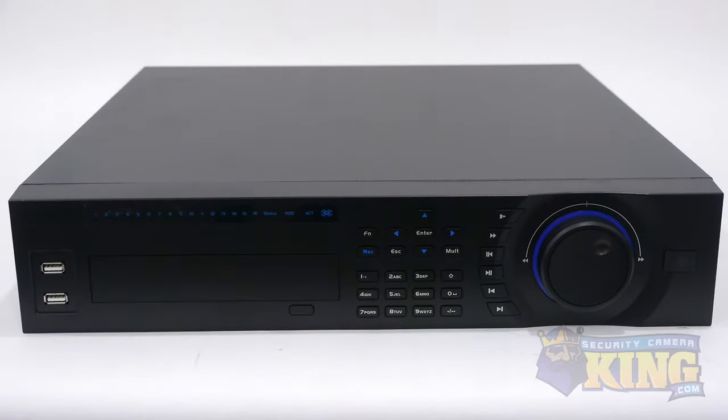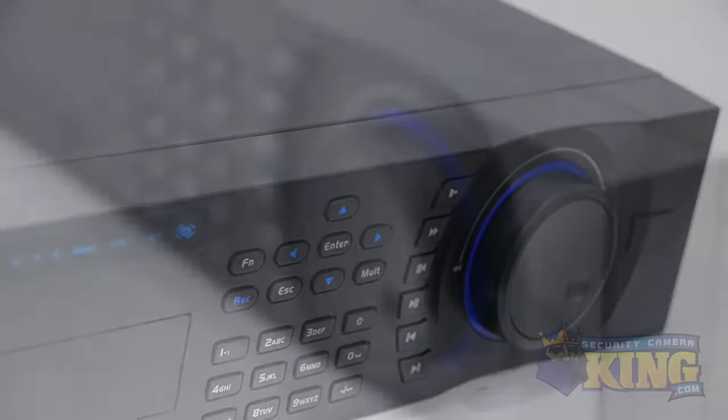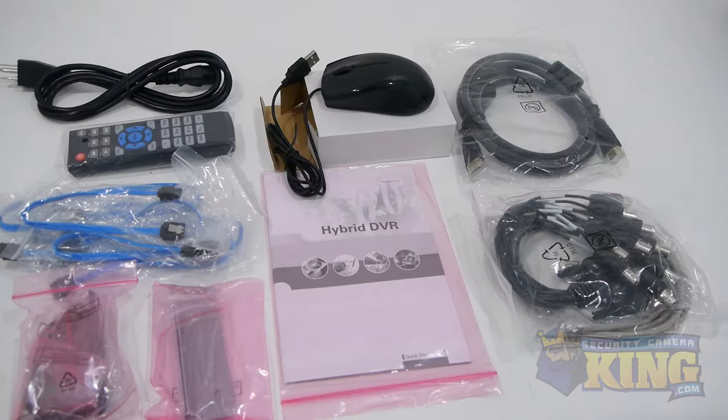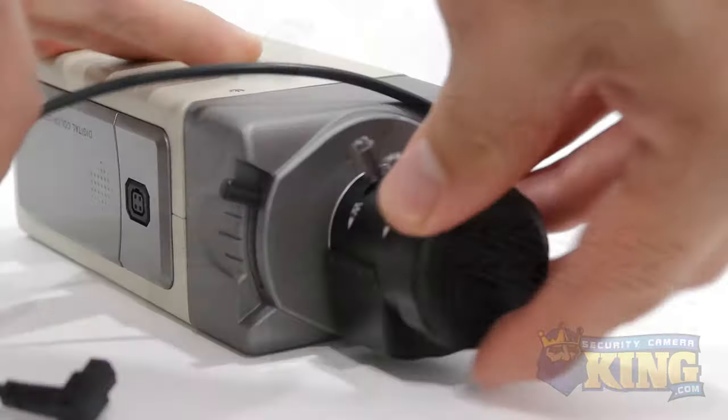Our DVRs and NVRs are standalone security recording devices, meaning you do not need to connect them to an external computer to work. We also have a wide variety of in-stock security cameras, security accessories, and signature plug-and-play security packages.